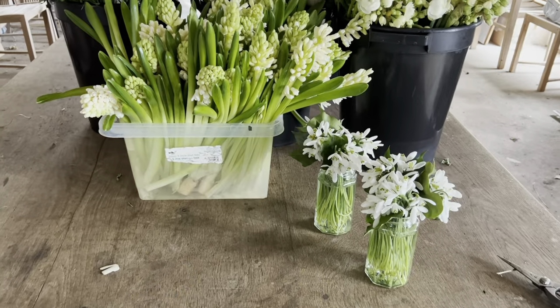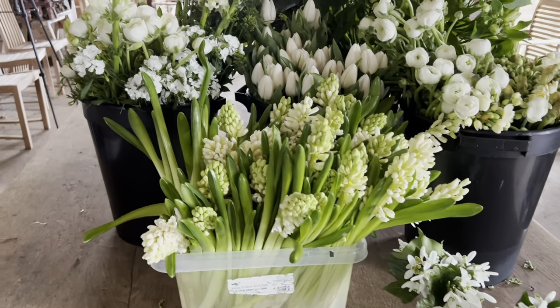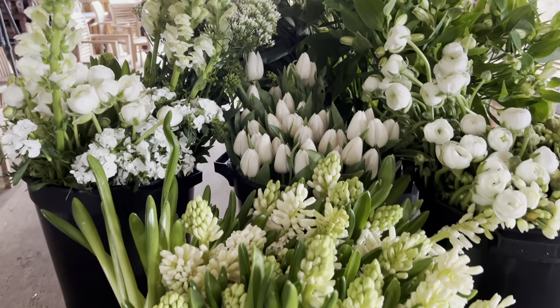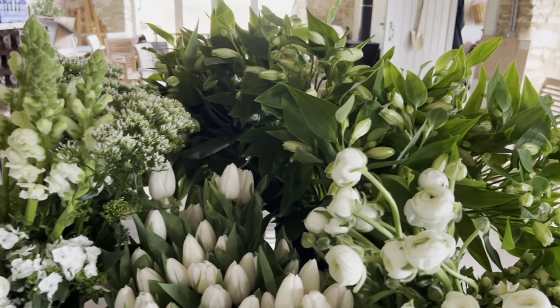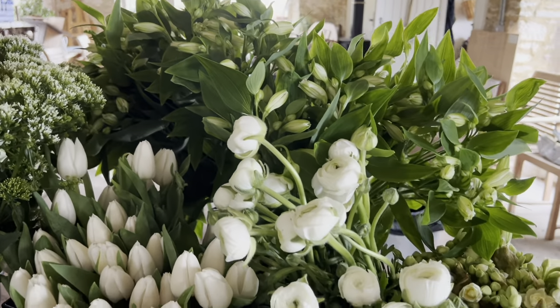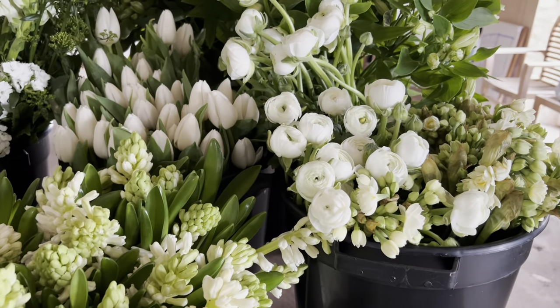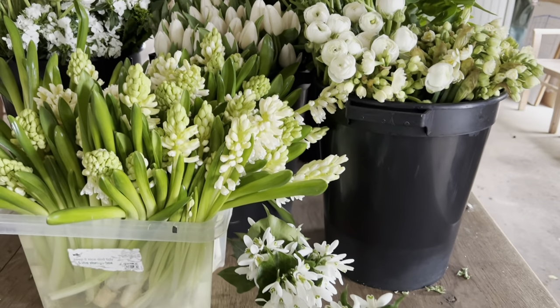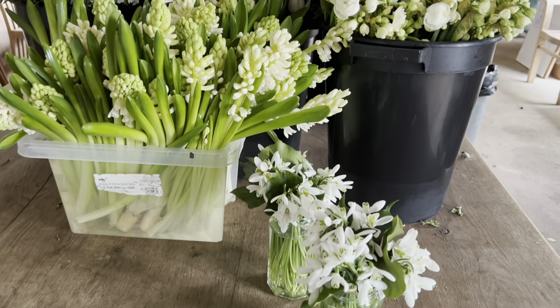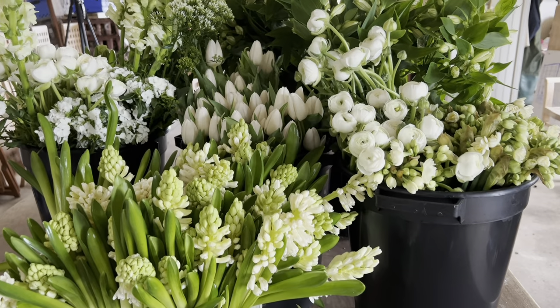There's been a lot of chat across social media this week because it's Valentine's Day, talking about how there aren't enough British-grown flowers available at this time of year and how people need imported flowers. Well, I'm here to tell you that BJ Richards in Cornwall and Flowers by Clowance in Cornwall have both been working their socks off — in my family we'd say they've played a blinder — doing a brilliant job supplying wonderful British flowers.